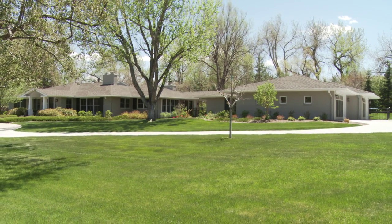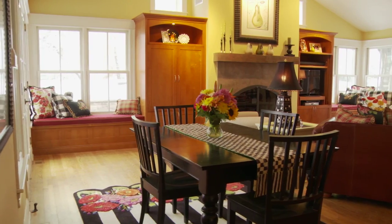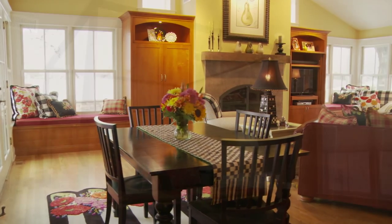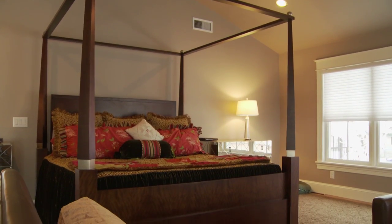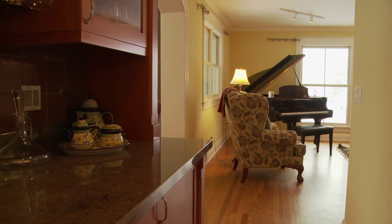We took a 2,500 square foot house and basically now have about a 4,500 square foot house. We added on a great room, we added on our master bedroom, and we added on a garage. And then we completely redid the inside.